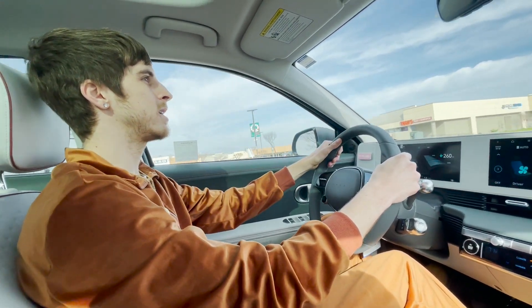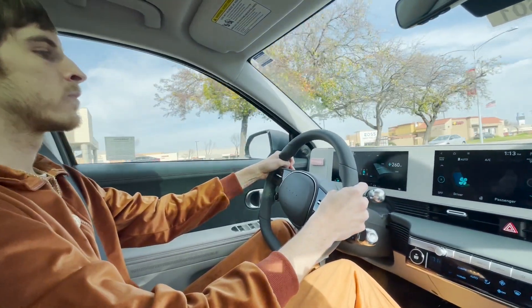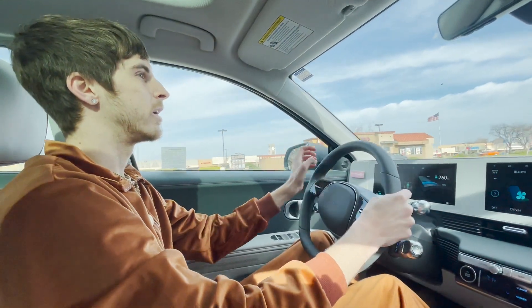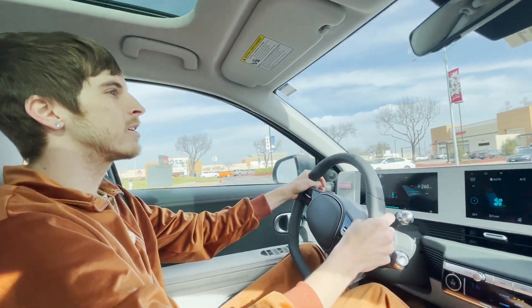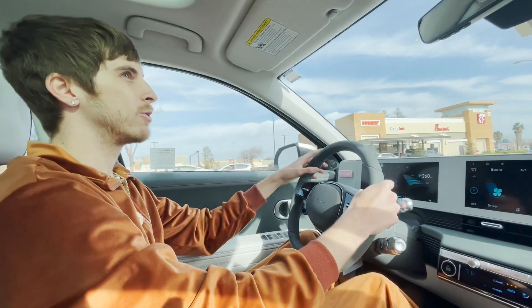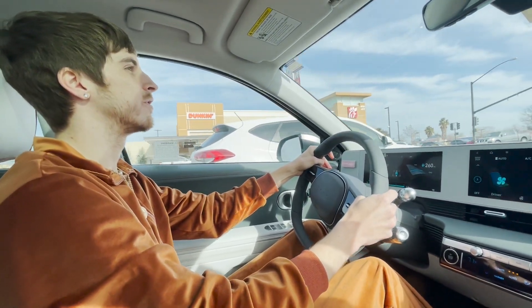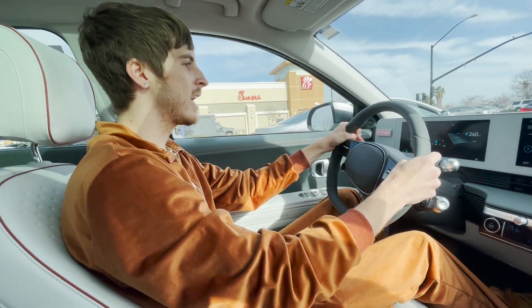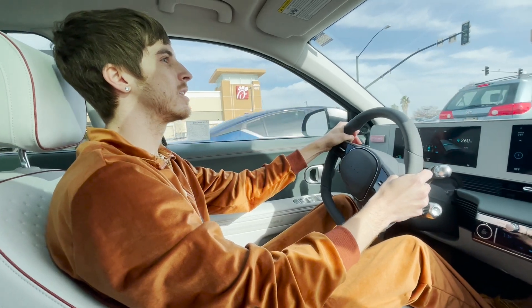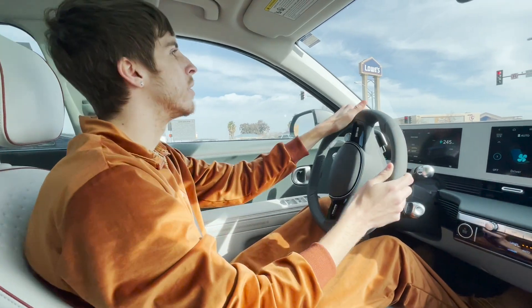It tells me if there's somebody in my blind spot up in the heads-up display — that's really nice. With the i-Pedal on, it really slows down for you — there are a lot of different levels to this regenerative braking. The i-Pedal mode really slows it down. I kind of like it with the i-Pedal off so it just gradually slows down. Now we're about to get on the highway, so let's put it in sport mode.